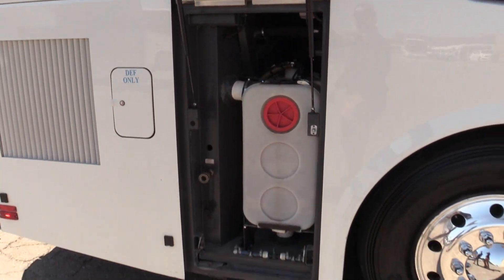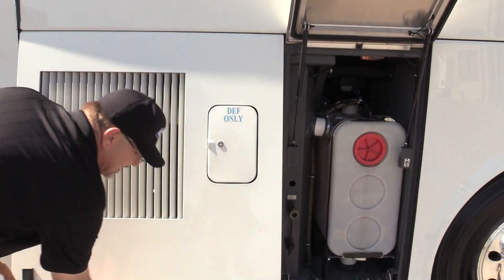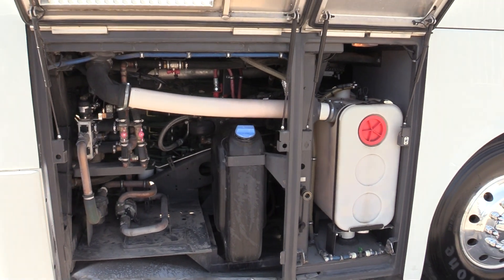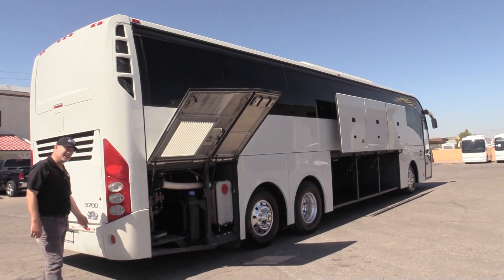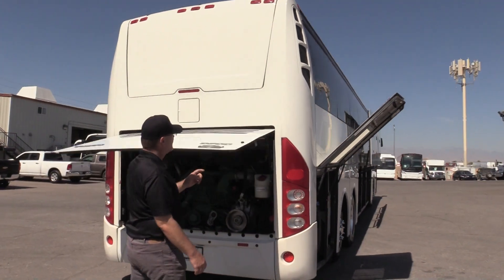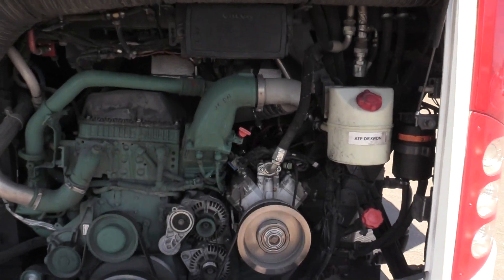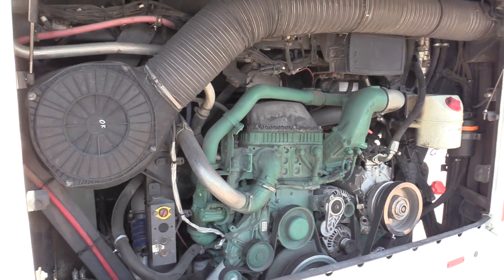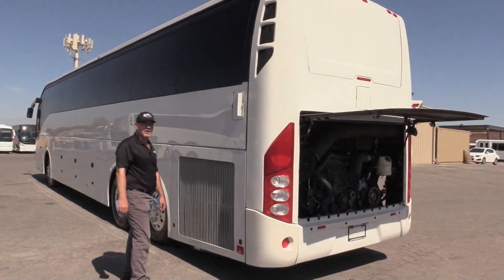All of your restroom tank, flush, and related equipment is in that first little compartment there. Your DEF tank — this is a California compliant bus. Being a 2016, it has a DEF system, fully compliant. It's supporting a Volvo motor; if I'm not mistaken, it's a 12.8-liter Volvo — give that DD13 a run for its money.